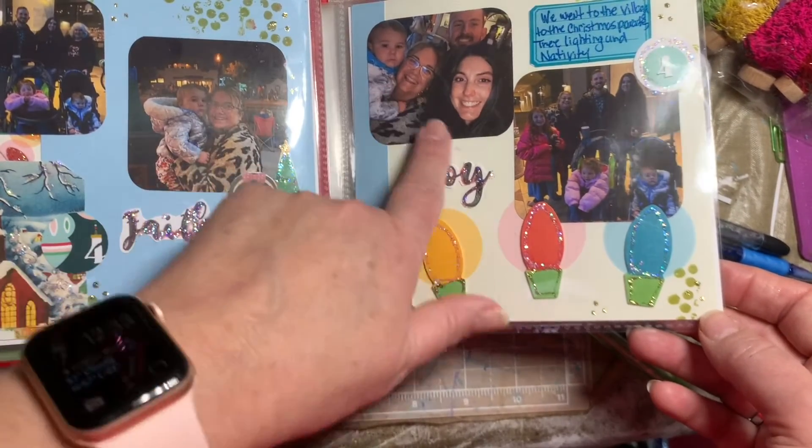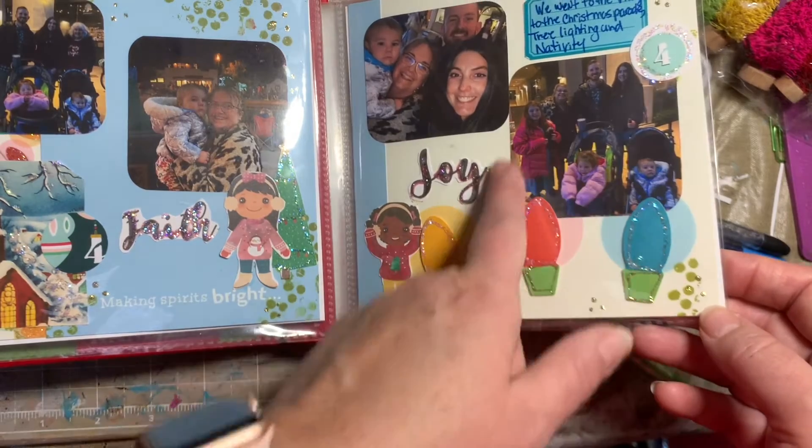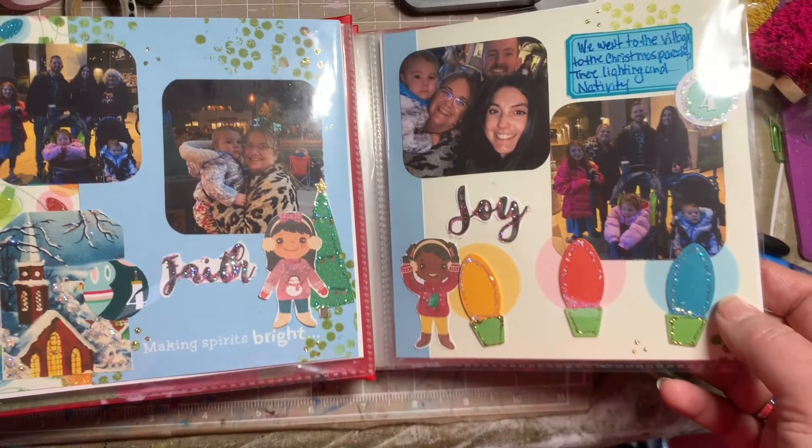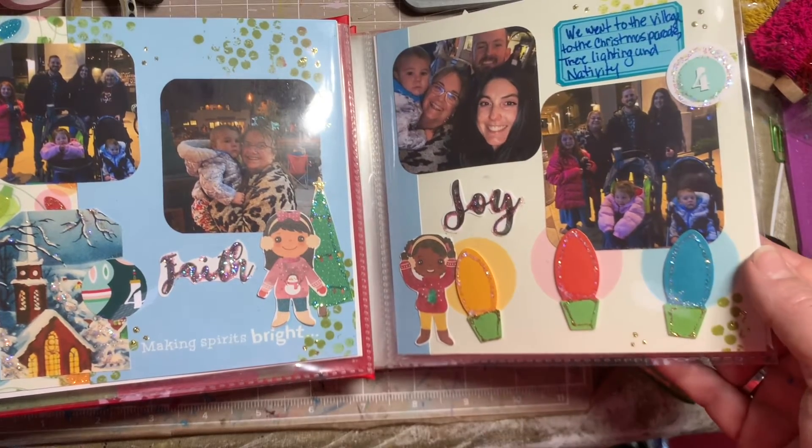My granddaughters — here we all are standing outside. It was actually cold that day. It doesn't get cold here at the coast, but it was really cold that day, so it was fun because it really felt Christmassy.